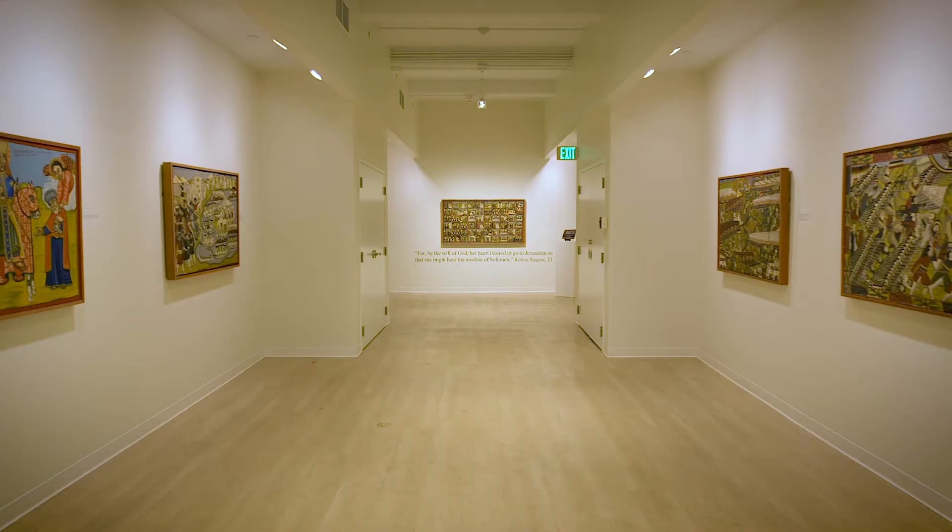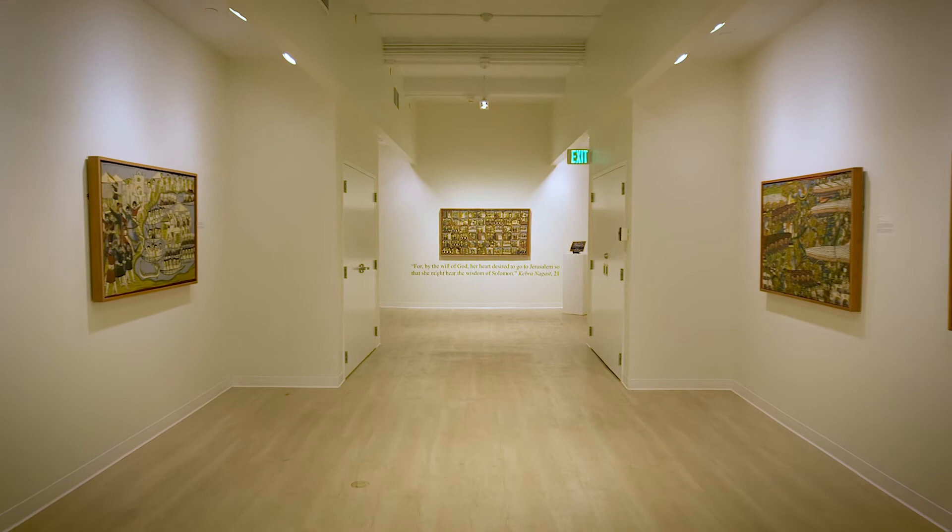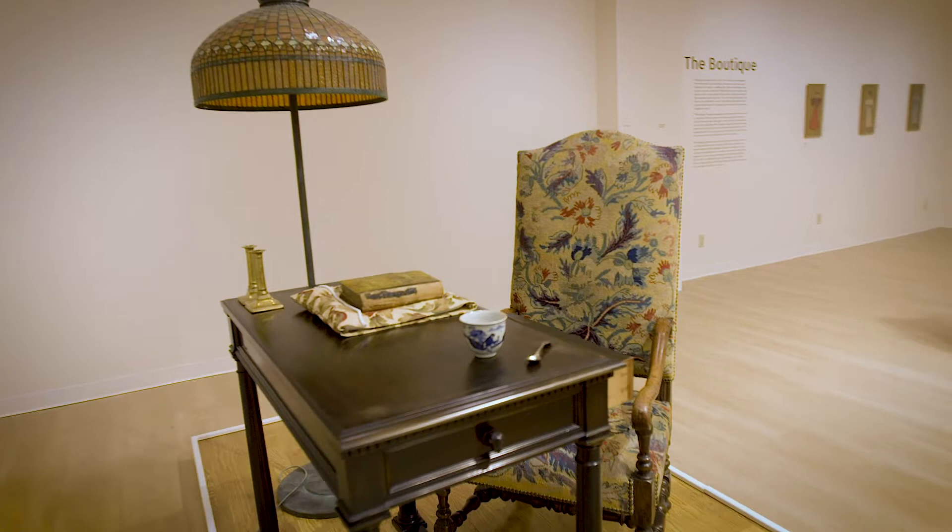So here we are in Gallery A, the Mathis Gallery. We have about 2,000 square feet or a little bit more for our galleries here. We have Gallery A and Gallery B.